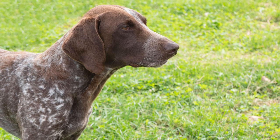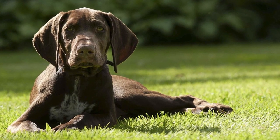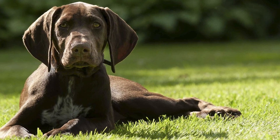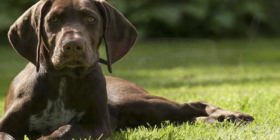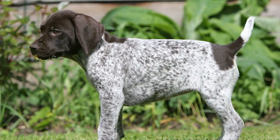The GSP changed the appearance of pointers from stocky and heavy to lean and svelte. Both their origin country and their smooth short coats inspired the name of this breed. From their inception, GSPs were bred to excel as hunters on land and in water, retrieving game with superior speed, intelligence, and agility.